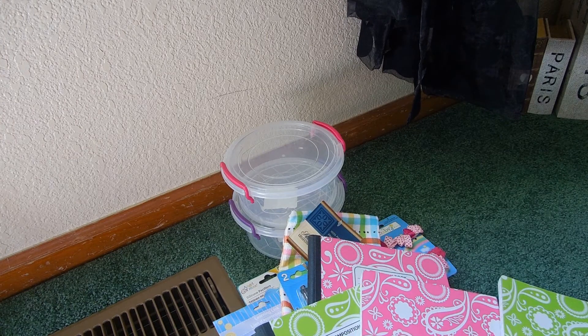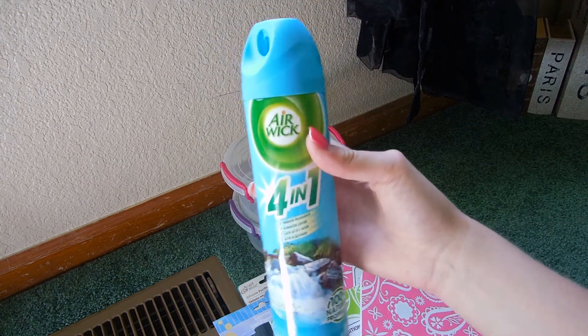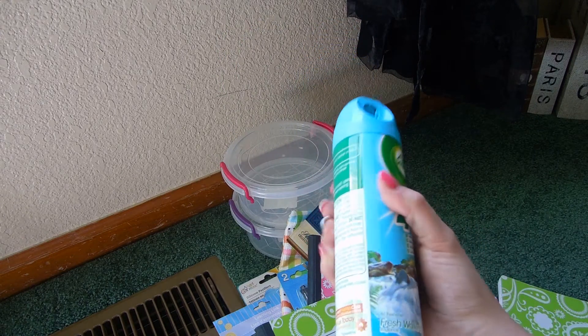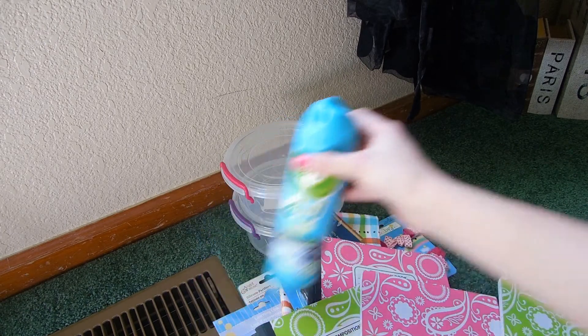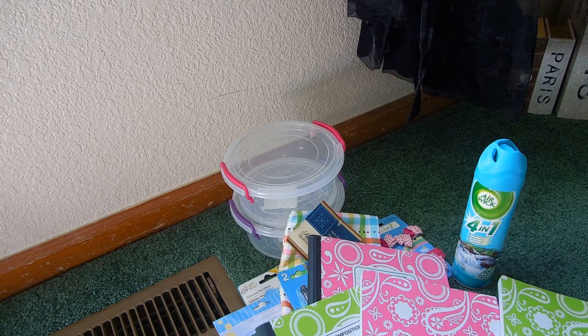And then I got an Airwick 4-in-1 air freshener in a fresh water scent. I got this because, as you guys know, I have a hamster and my room gets so smelly because of her cage. It just smells like the stuffing and then about two weeks later it'll start smelling like pee really bad. So I really needed just an air freshener instead of just using a cheap perfume that I had. I figured why not get that.